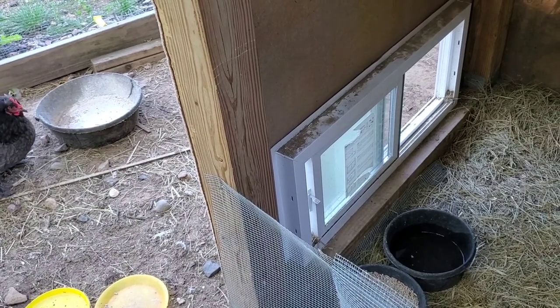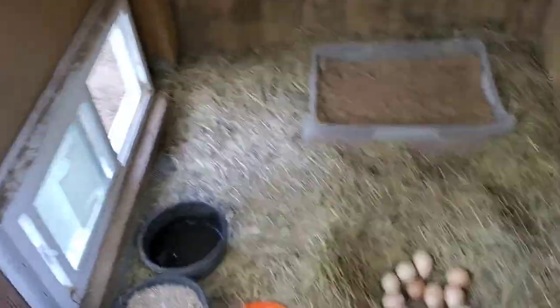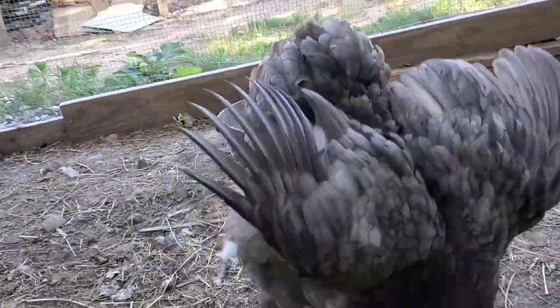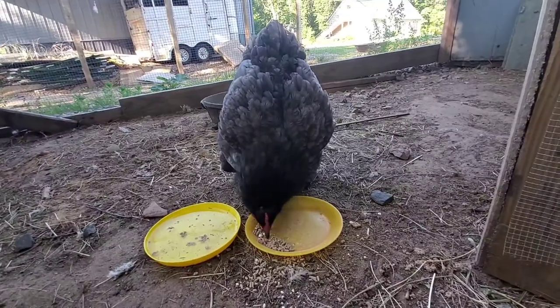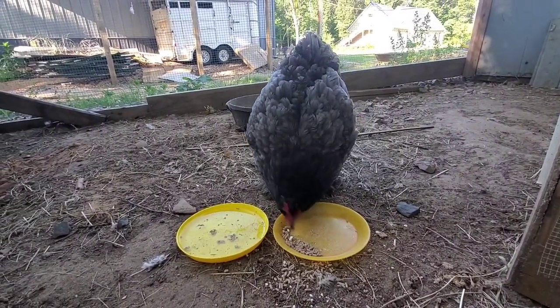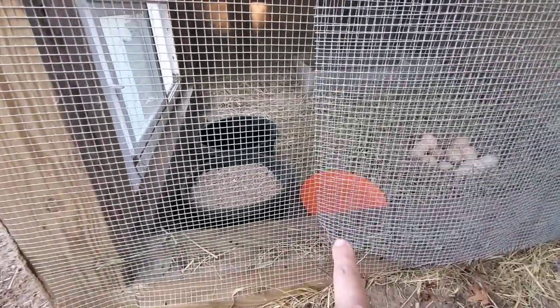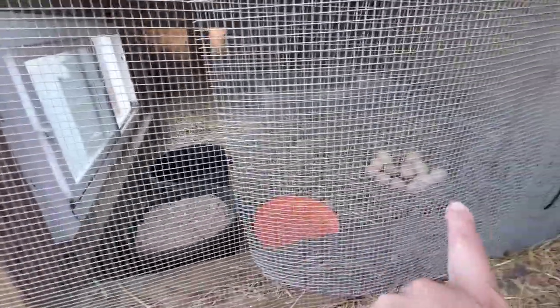In the beginning she was so set on sitting that she would not get off her eggs at all — she's just sitting on them all day. She wouldn't get off the nest to eat, drink, or do anything. So I had to make sure I was pulling her off. I have that little orange bowl in there because I would bring her water directly when it's hot like this, multiple times a day.